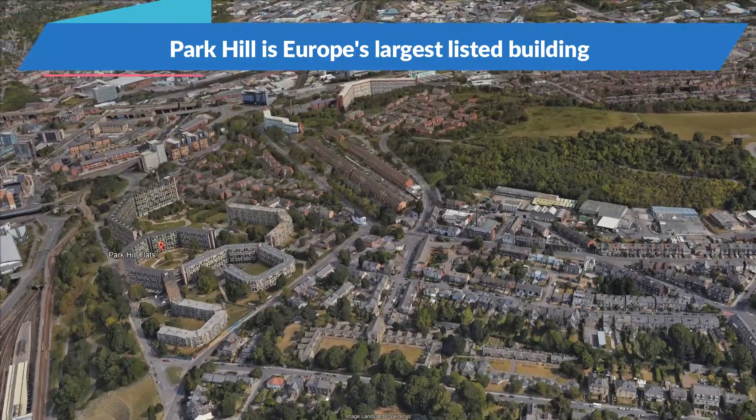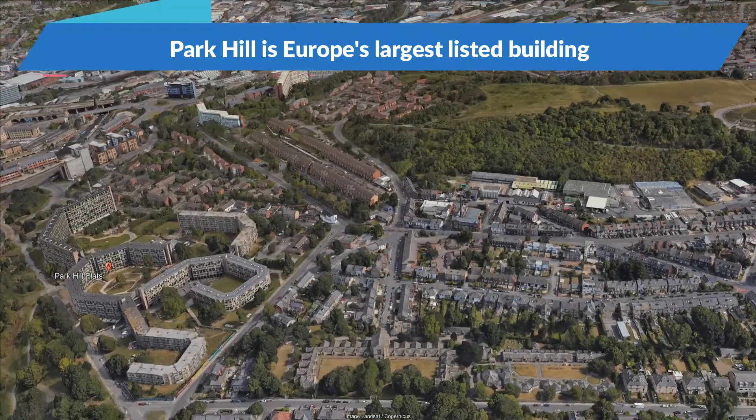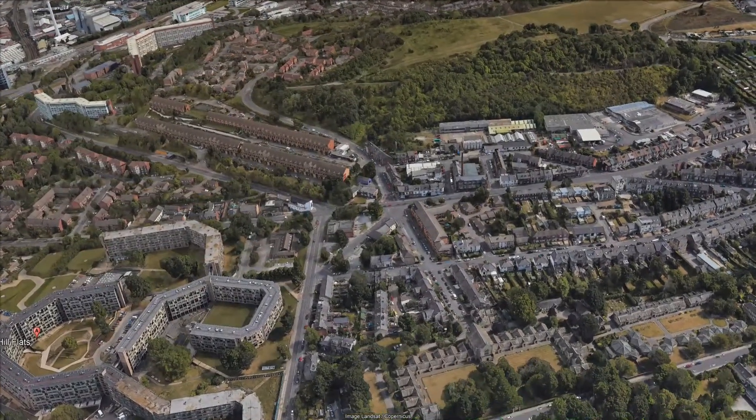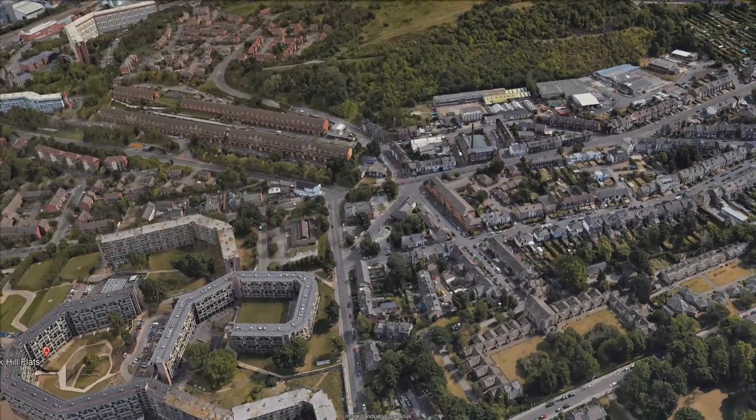The focus of this final stage is the Talbot Street Block, which will see the creation of 105 new flats, commercial spaces, and parking for both cars and bikes.